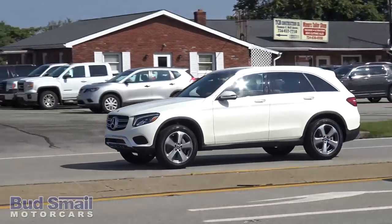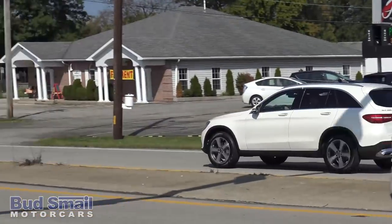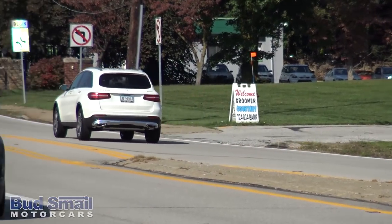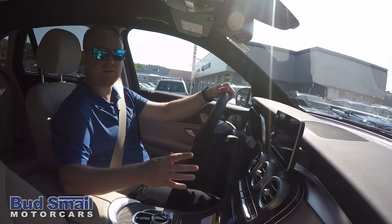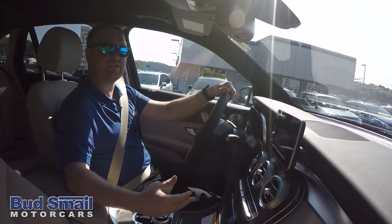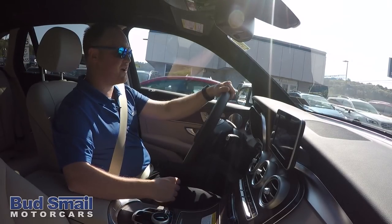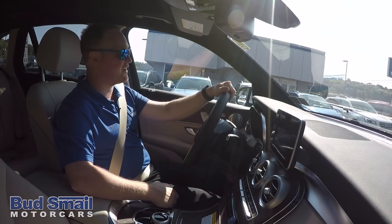Now as for gas mileage in the GLC, this four-cylinder turbo gets great gas mileage. You're going to be averaging anywhere between 21 to 24 mpg. I have seen them as high as 26 to 28 on the highway. Just depends on how heavy a foot you have.